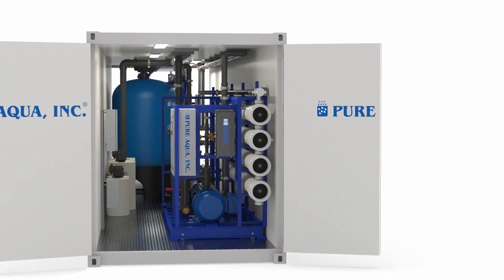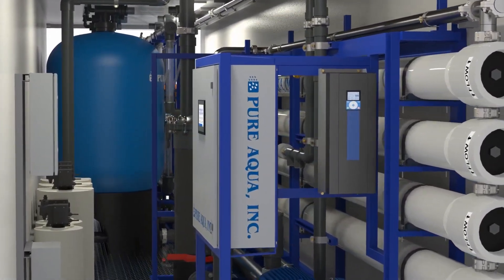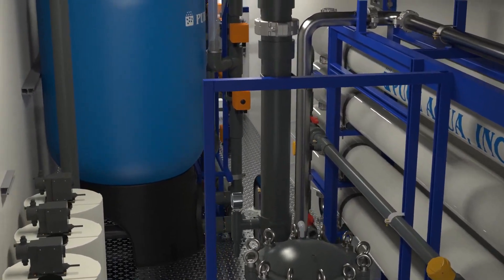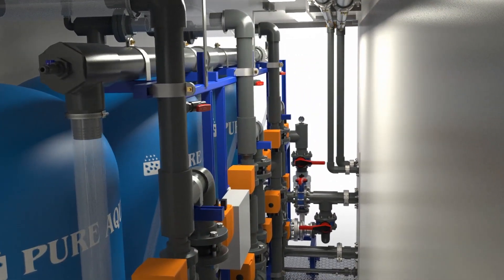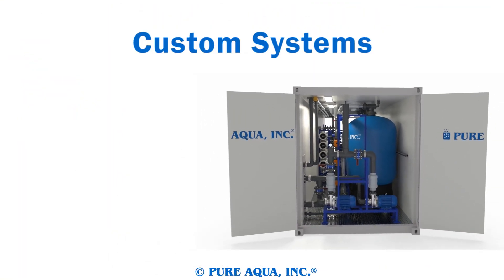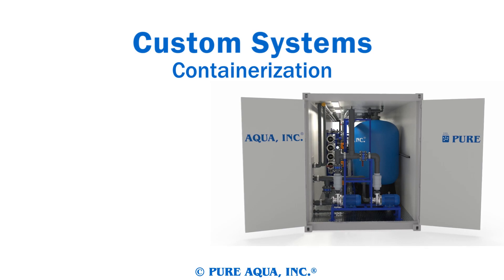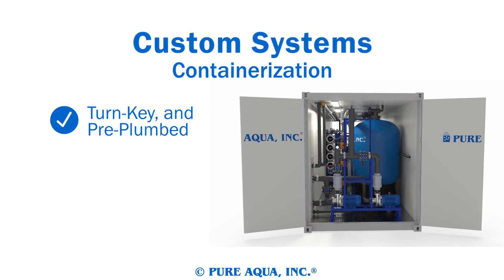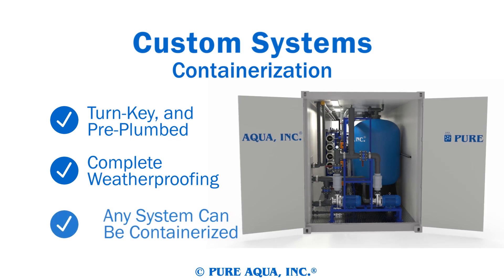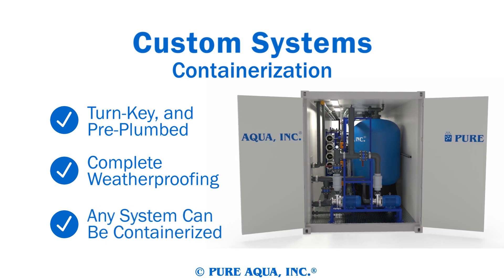Our water treatment experts work with each of our clients to choose the perfect system for each job, maximizing product output while minimizing overall cost. Containerized turnkey water treatment plants add a new level of utility to industrial systems, protecting your investment from the elements and enabling it to move from location to location as necessary. Almost any industrial system and its pre-treatments can be made containerized to meet your water treatment needs.